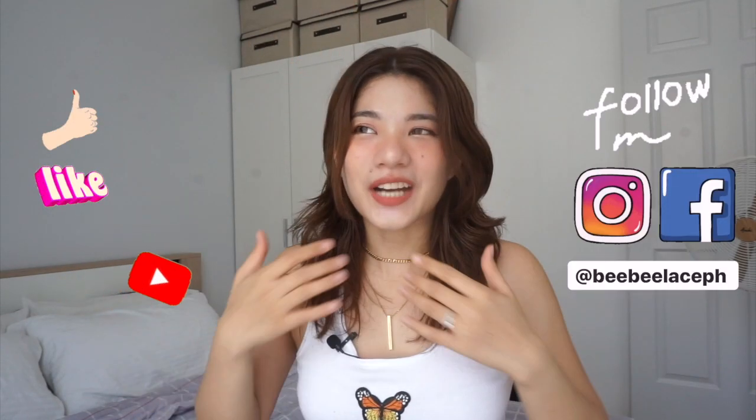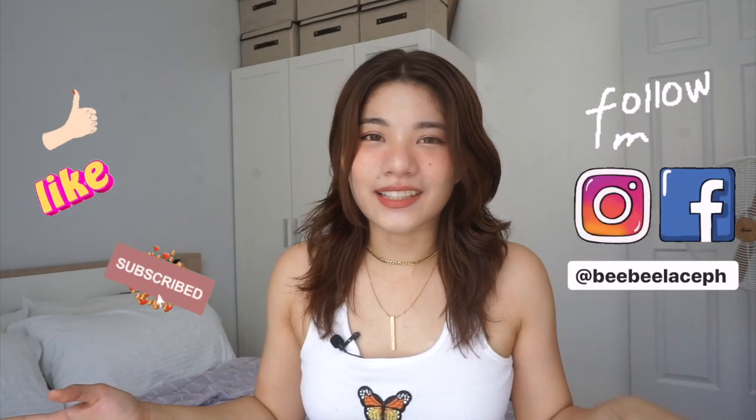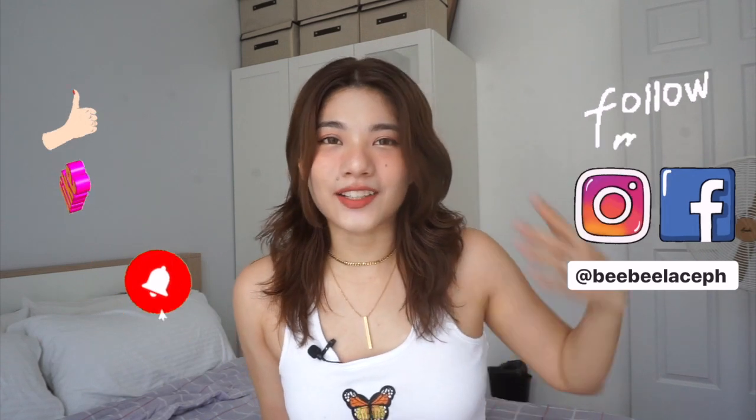So, medyo maraming nangyari these past weeks. And as you can see, medyo iba na yung setting natin kasi nakalipat na kami sa ibang place. And also, I had a haircut — medyo maraming changes. Kaya medyo excited ako ngayon gumawa ng video kasi andami kong gusto i-share sa inyo. And as you can see sa title, i-share ko sa inyo lahat ng Shopee haul ko para sa bahay namin ngayon.